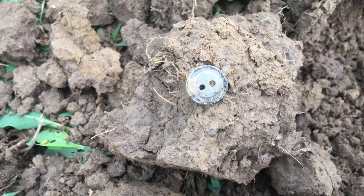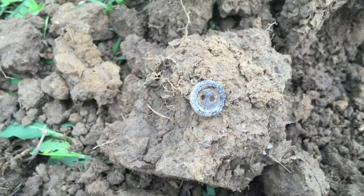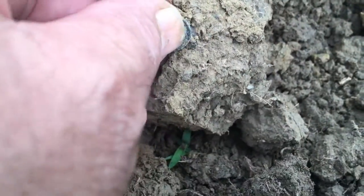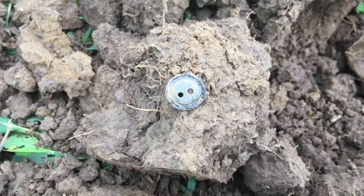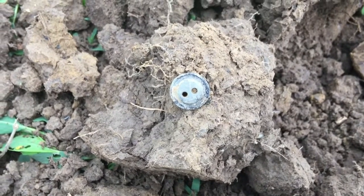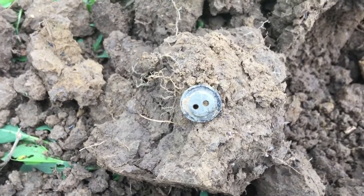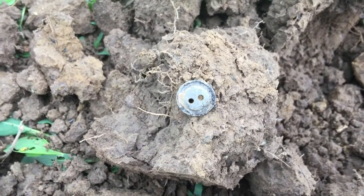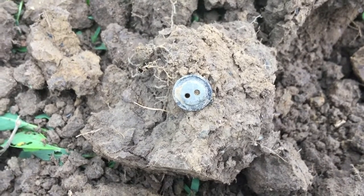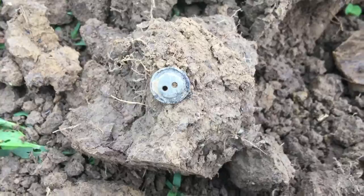I don't know what the deal was on this one here — it's a two-hole button made out of metal. It really rang up high, 1246, but sure was choppy. I guess because it's so shallow it kept kind of going in and out. Strange signal, but glad I dug it.